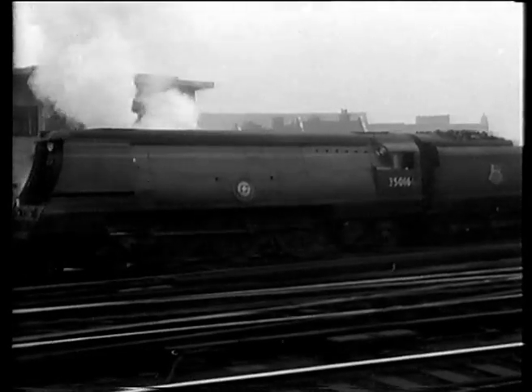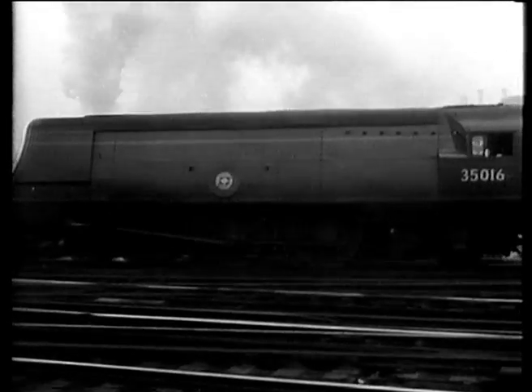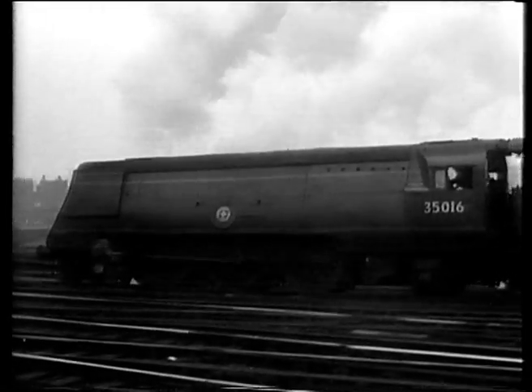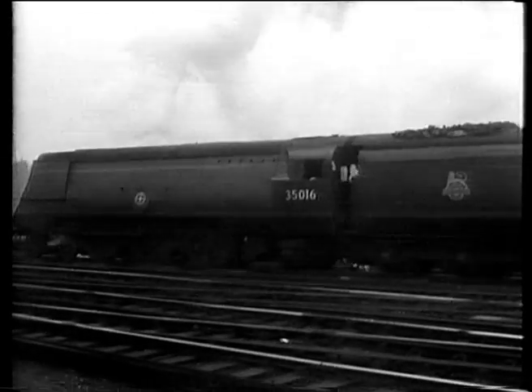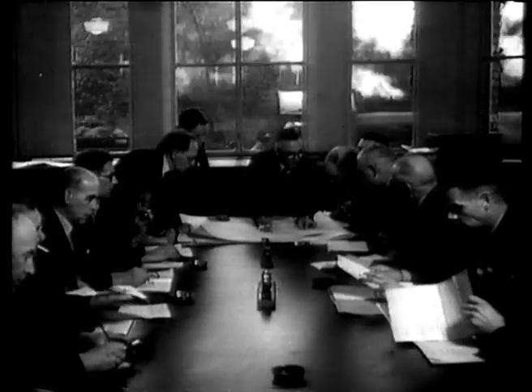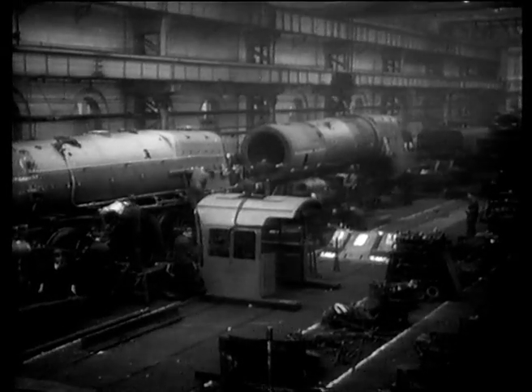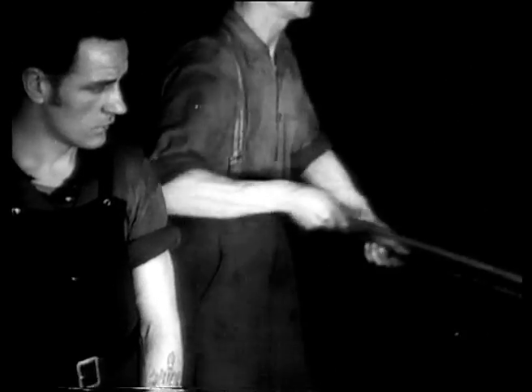Those four engine classes are some of the most famous on the rails today and together with the best features from the 400 odd other designs now running on British Railways, they have helped to make up the new standard loco. Work on it began some months ago when designers from the various regions got together and pooled their ideas. Once these had been translated into the blueprint stage it was not long before Britain's largest railway workshops were on the job.